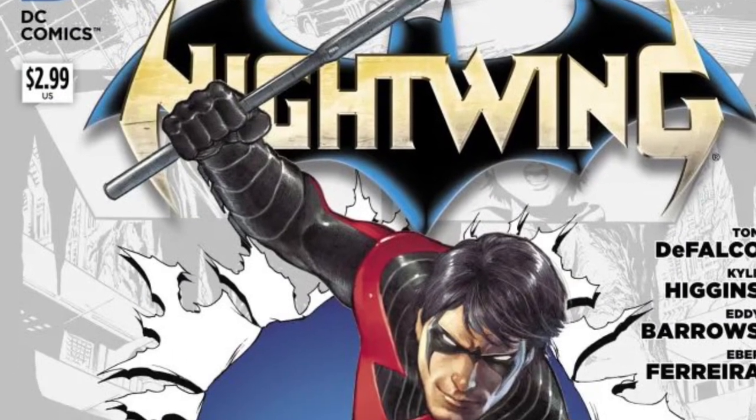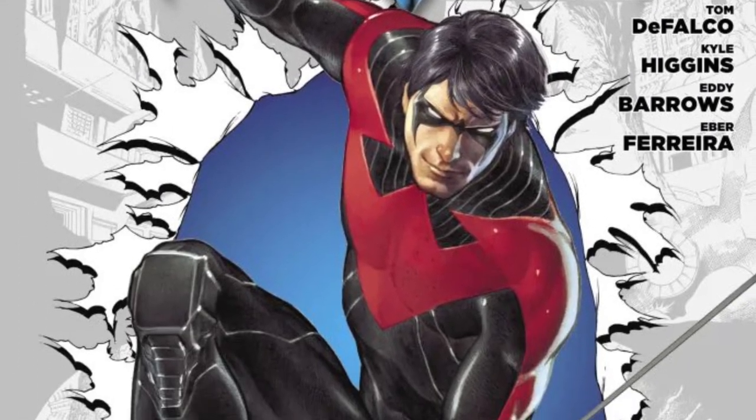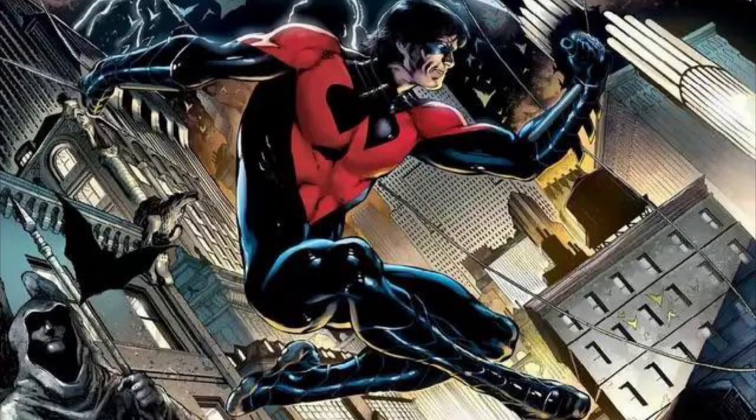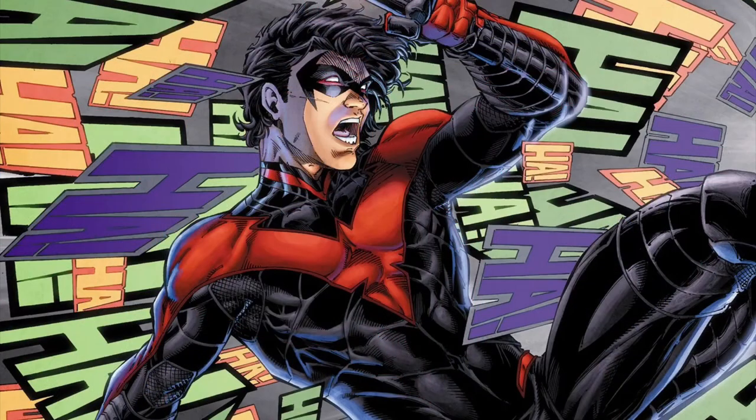At number 2, we have Eddie Barrows and Kyle Higgins' New 52 design. The red suit from the New 52 comics is one of the newest Nightwing designs and it's also one of the most controversial. Some fans like myself love it, but others hate it for moving away from the blue-centric color scheme. I may be a little biased as red is my favorite color, but I think the red suit has a really sleek look to it, and it manages to walk the line between feeling fresh and familiar. It's a design that I wouldn't mind seeing make a comeback in a post-New 52 comic book landscape.